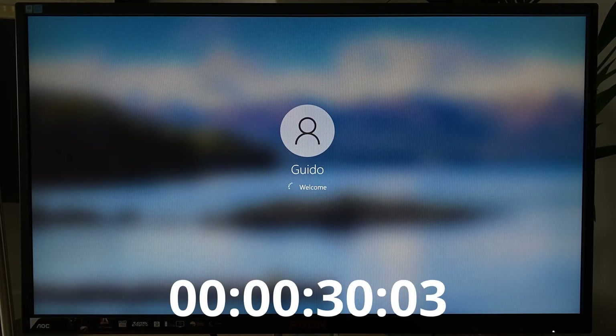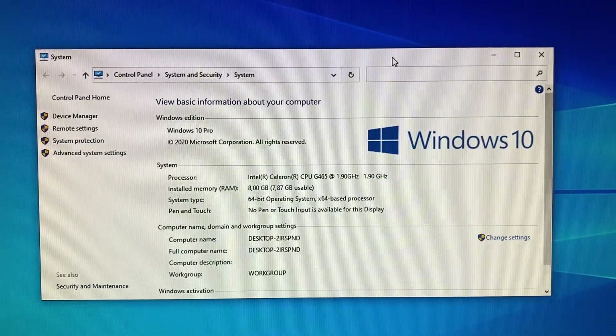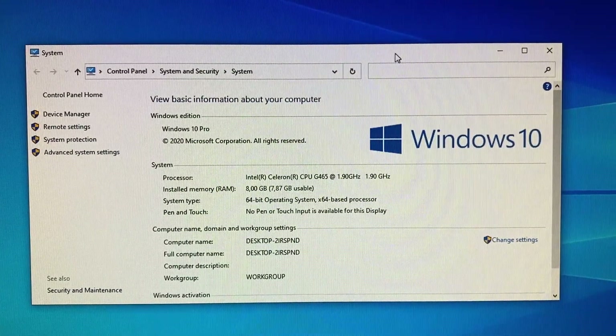Let's start with boot time. As we do have support for SATA 3, you'd think booting would be rather quick. But even with an SSD it still took a lengthy 38 seconds to get to the Windows desktop.